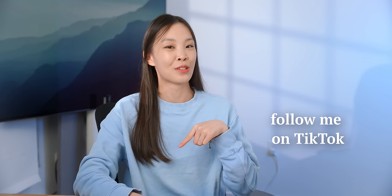I really hope you enjoyed this video. If you did, be sure to subscribe and follow me on TikTok.